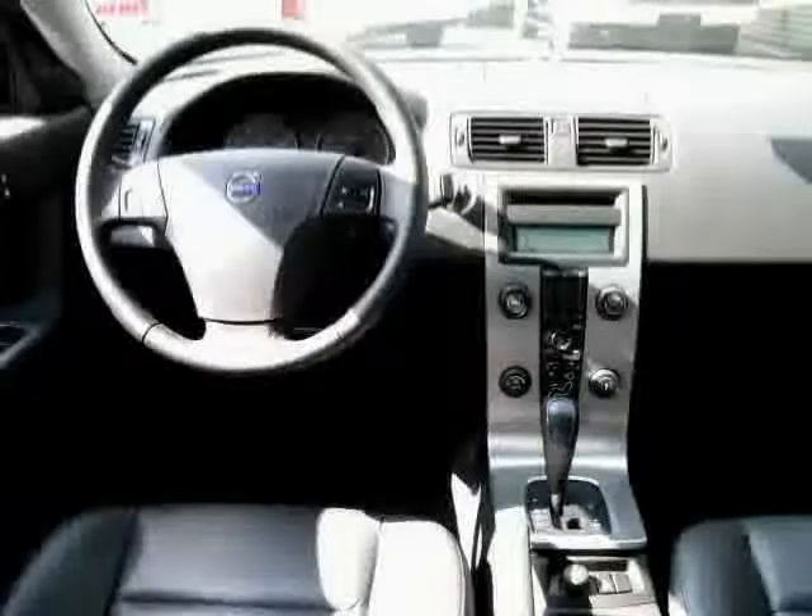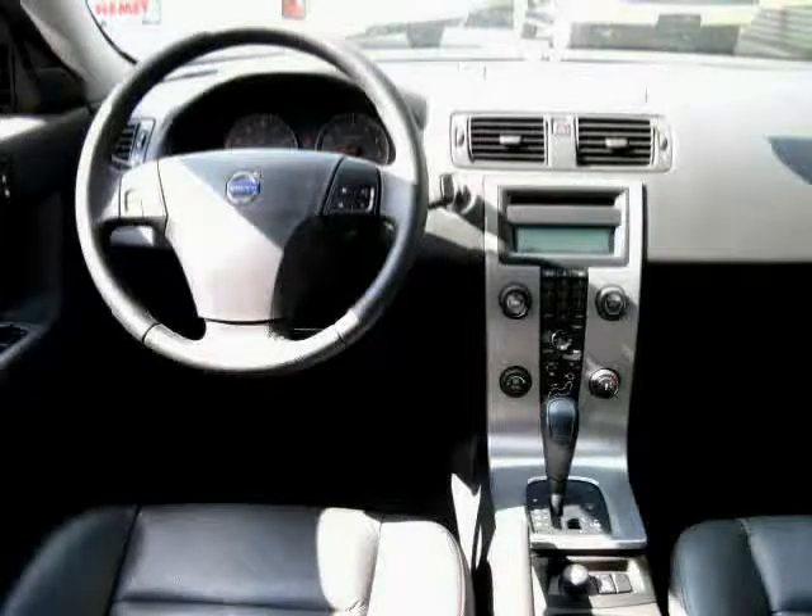Driven with care for 38,903 miles, makes this S40 an easy choice for you.